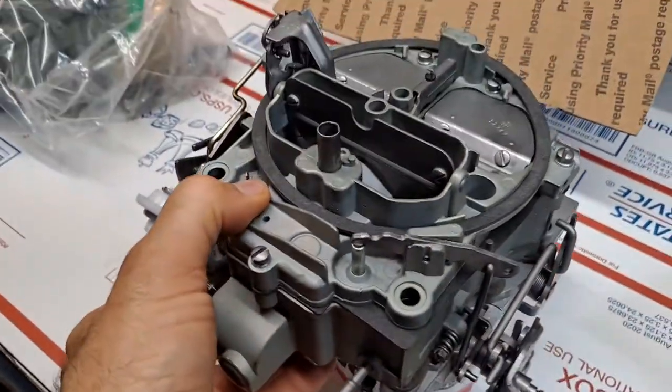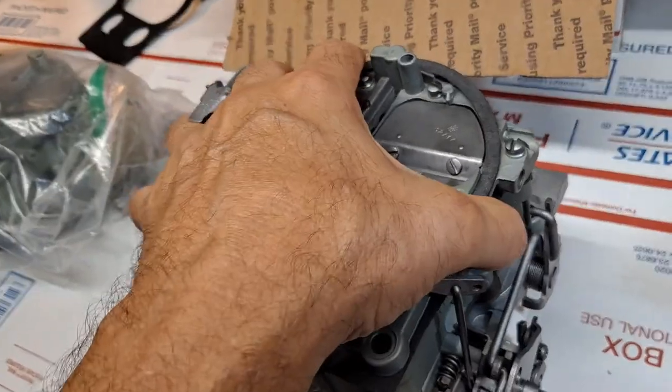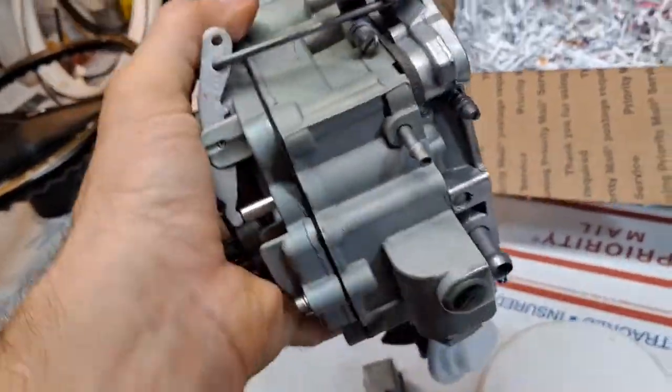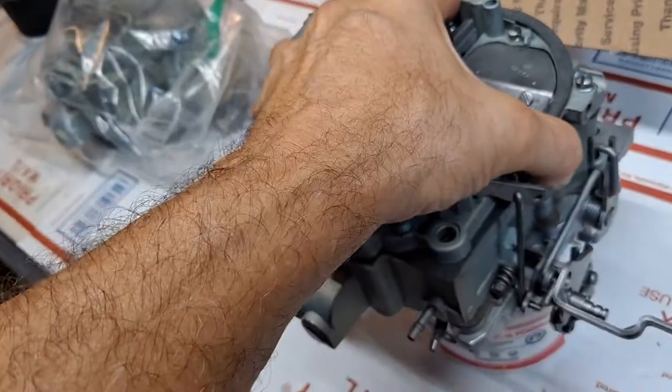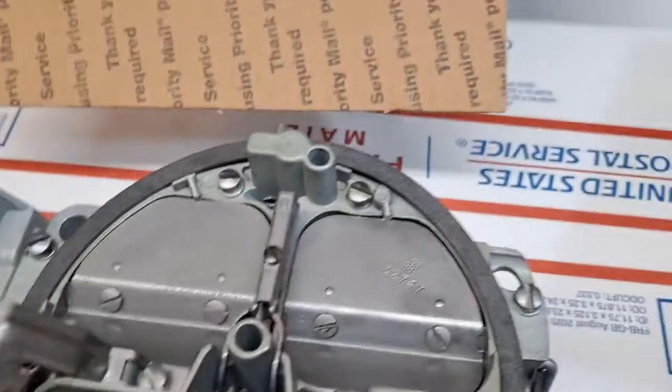This will be going out to my friend George Anthony in California as soon as I get his OK-to-ship reply confirmation. This is an absolutely beautiful, fully restored, show-quality unit. Never been mounted, never been used after the restoration.